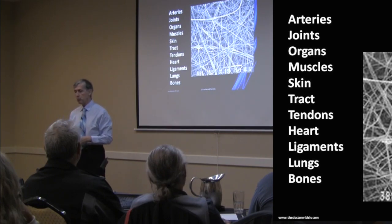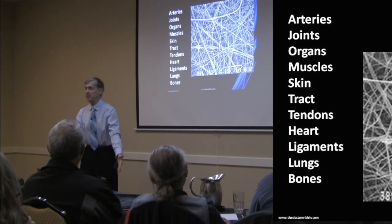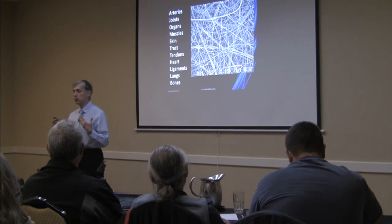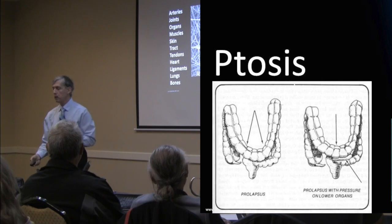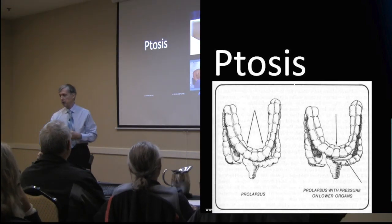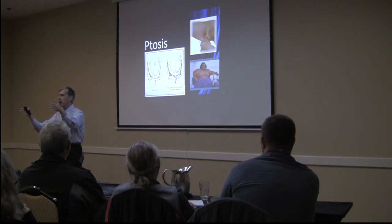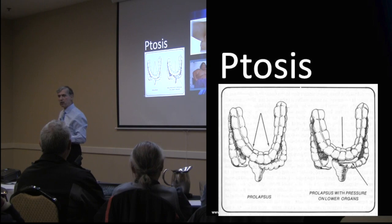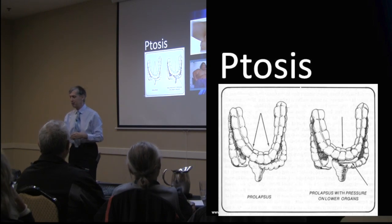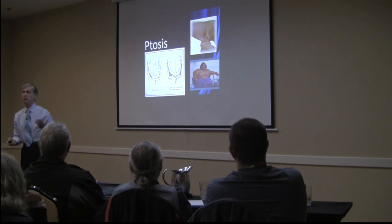As we age, collagen production falls way off. This accounts for the downward tendency we've all noticed in our structures — prolapses, muscle sagging, facial sagging, skin sagging. Doctors call this ptosis, especially in women who get older with the bat wings. Looking at lumbar x-rays, you can see colon prolapse — it's supposed to go ascending, transverse, descending, but it sags down. Prolapsed uterus, turkey neck, crow's feet — these are all caused by a decrease in the collagen matrix as we age.